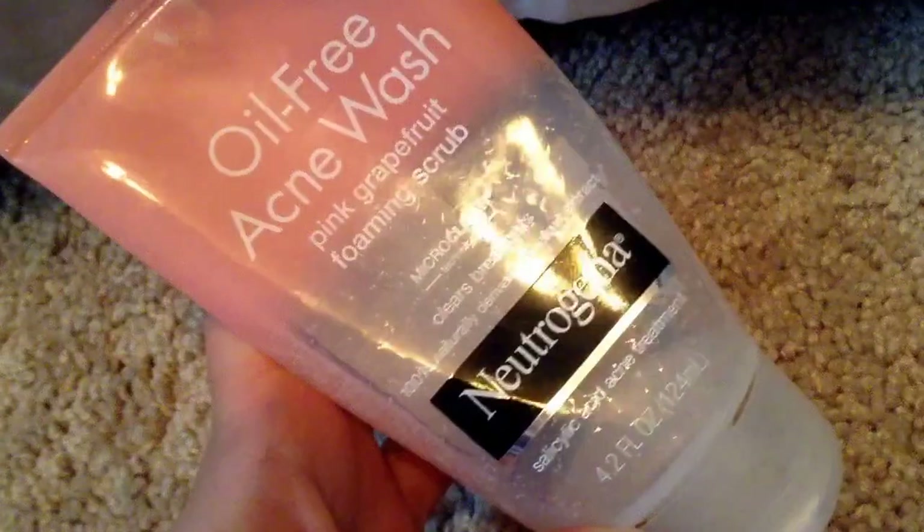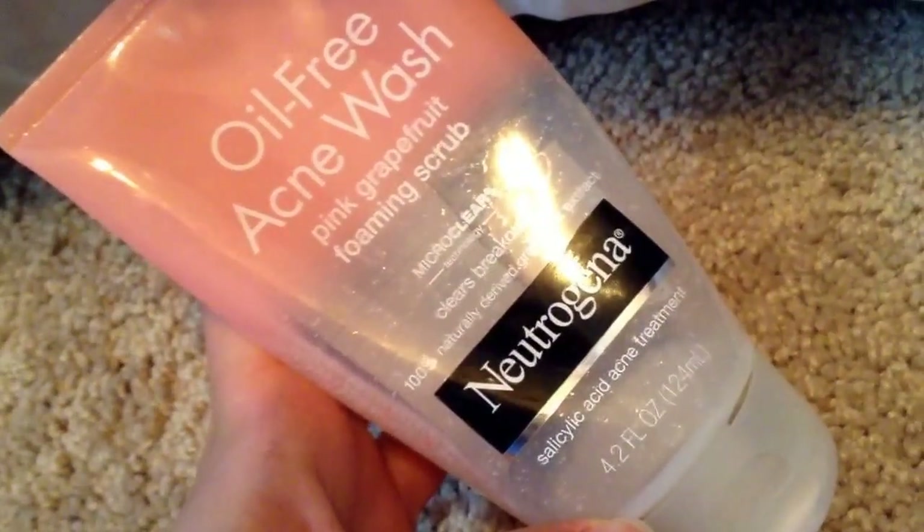I also ran out of this Neutrogena Oil-Free Acne Wash Pink Grapefruit Foaming Scrub — the smaller size. My sister and I shared this. I personally would not repurchase it because it had this weird scent that dried me out. Like, I felt like I swallowed it somehow — it had this horrible taste sensation and made my throat feel dry. I know that sounds crazy, but that's why I wouldn't repurchase it.